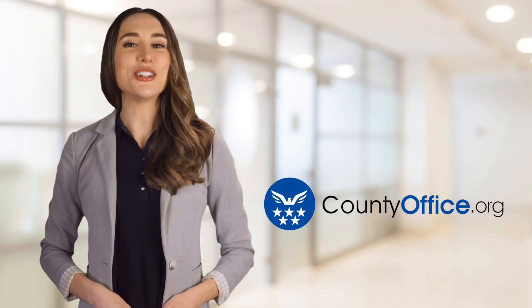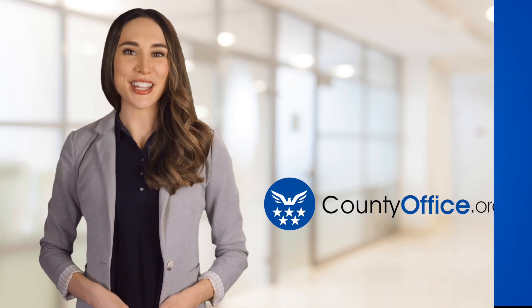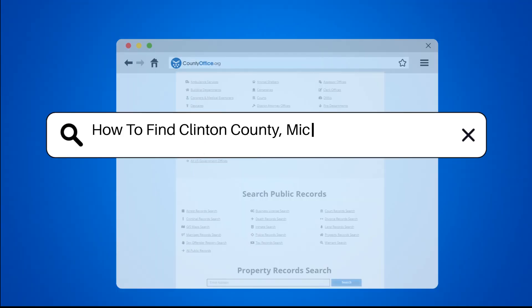Welcome to County Office, your ultimate guide to local government services and public records. Let's get started. How to find Clinton County, Michigan court records.